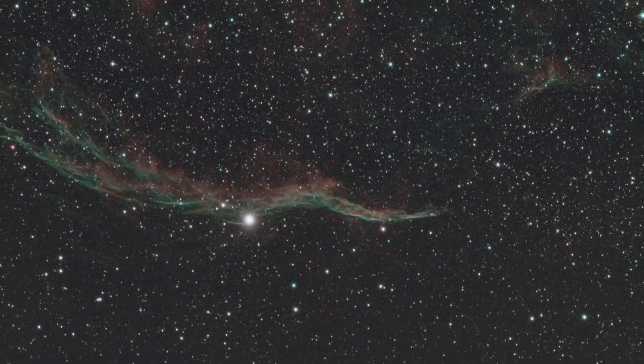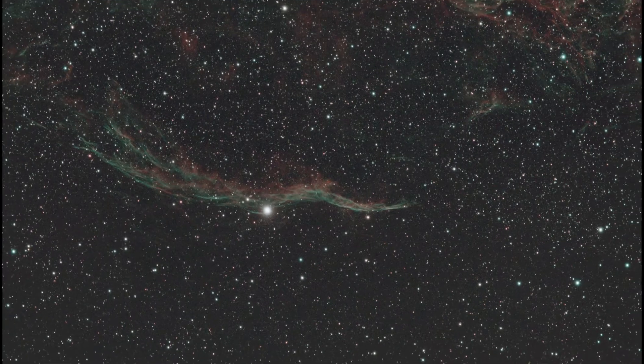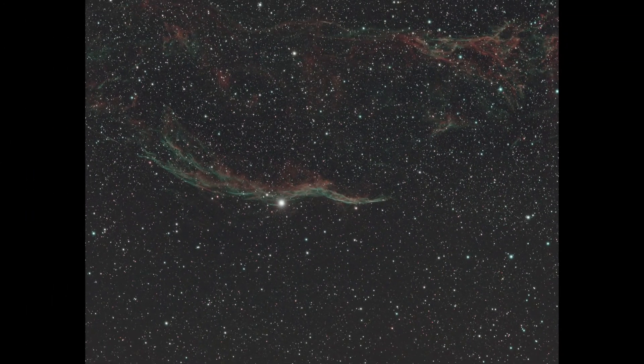With the Veil Nebula, I ended up getting about an hour of decently usable data. It's not an award-winning picture, but it is good practice. This picture right here is just a quick stretch — no noise reduction, no contrast adjustments, no sharpening, none of that — just two quick curve stretches to see what it looked like. That's with an hour of data and 20 dark frames, and I think that turned out pretty well for what I got.